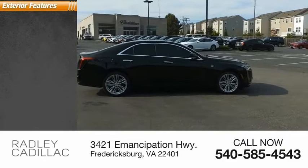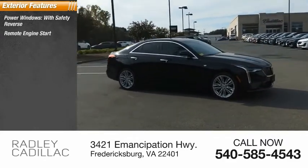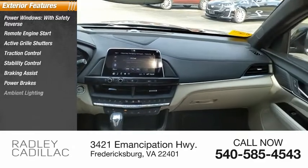Here are some of this vehicle's great options: power windows with safety reverse, remote engine start, active grille shutters, traction control, stability control, braking assist, power brakes, and ambient lighting.